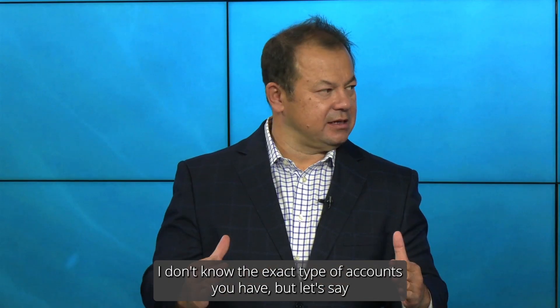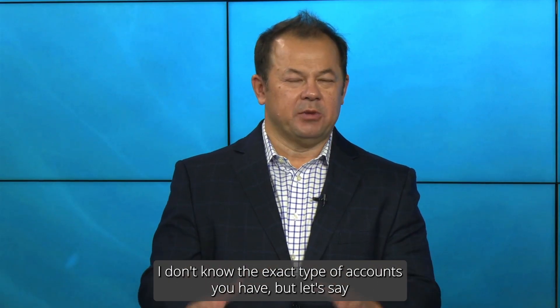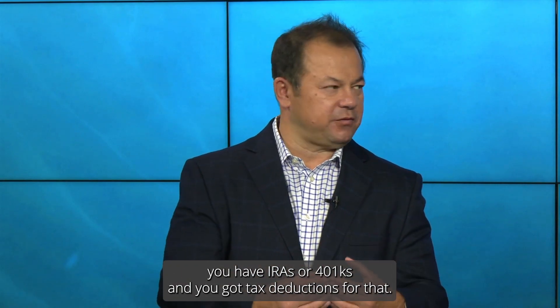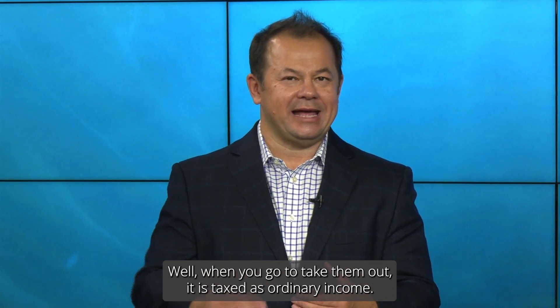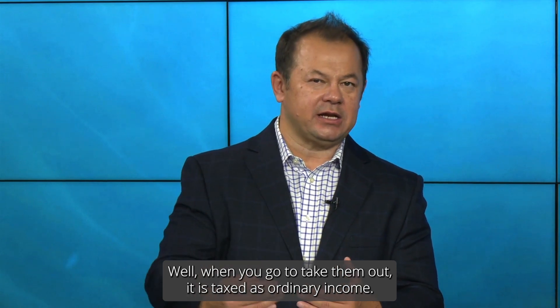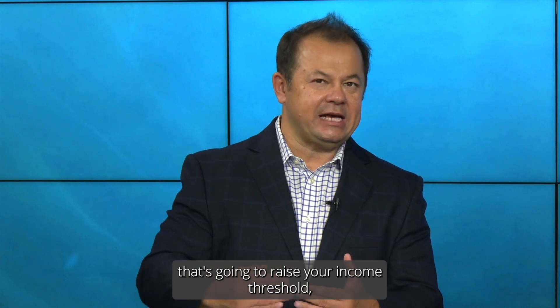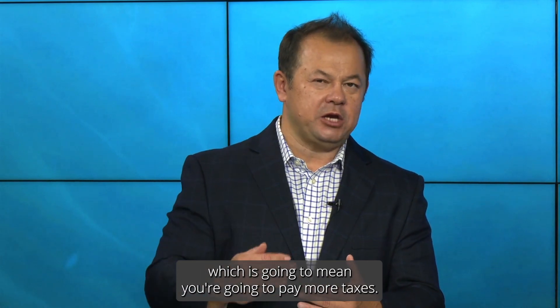I don't know the exact type of accounts you have, but let's say you have IRAs or 401ks and you've got tax deductions for that. Well, when you go to take them out, it is taxed as ordinary income. So the more income you take out, of course, that's going to raise your income threshold, which is going to mean you're going to pay more taxes.